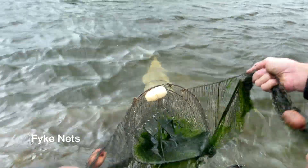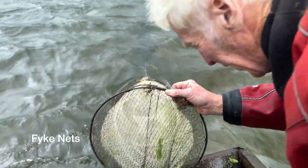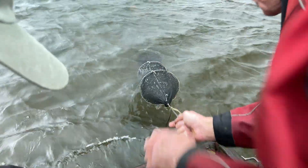Fyke, or funnel nets, are a type of static trap. They're set in groups along the bed of the lake and have guards at the mouth of the net to prevent the entry of otters and waterfowl.